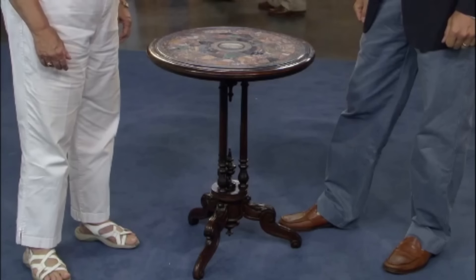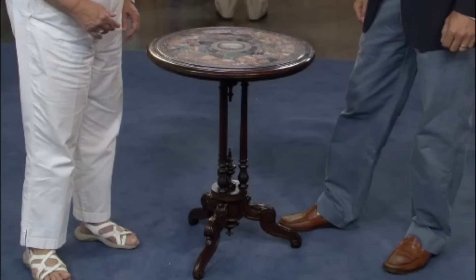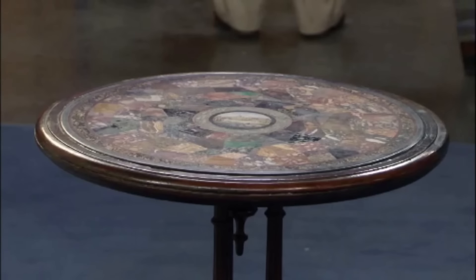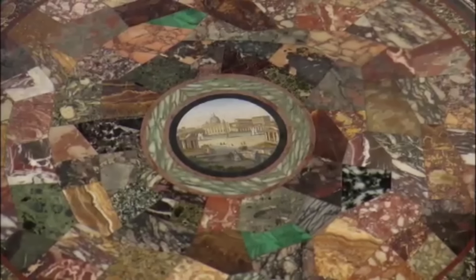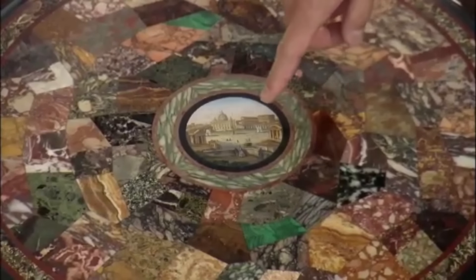This micro-mosaic and pietra dura table is a stunning artifact with a rich history. The tabletop was likely brought back from a grand tour of Italy, and it features a captivating scene of St. Peter's Square in the Vatican, intricately crafted using micro-mosaic techniques — each tiny piece of the mosaic is a small piece of glass meticulously assembled to create a detailed and vibrant image. Surrounding the central scene is a border of pietra dura, meaning 'hard stone' in Italian.